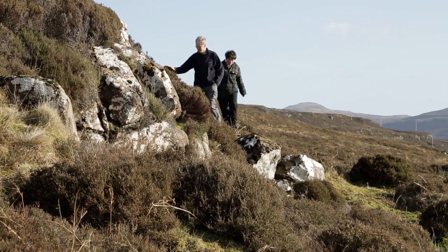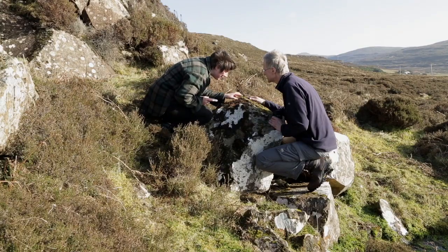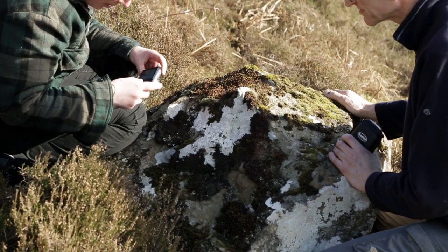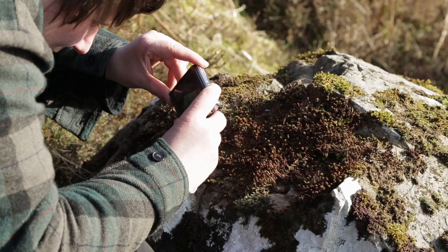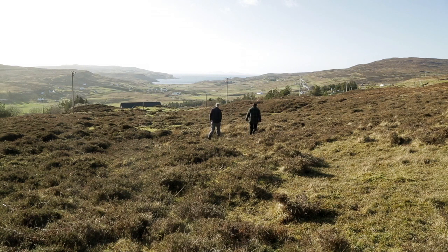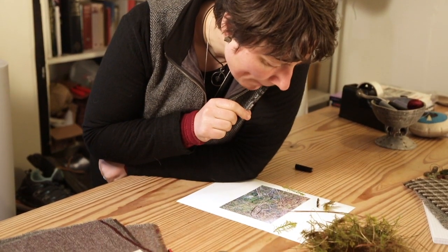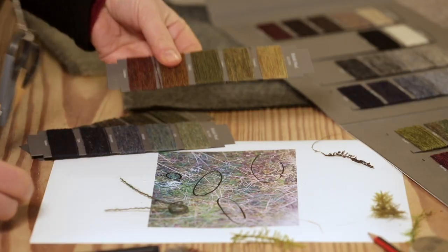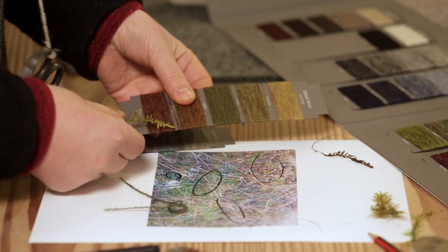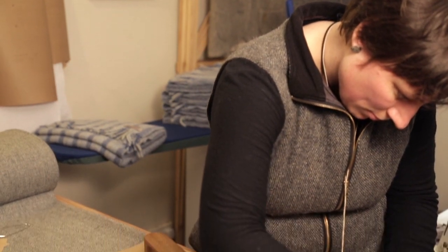I get inspired by all sorts of things, whatever I see — not necessarily only things in nature, but obviously we are surrounded by a beautiful landscape and we both really like walking and hill walking. If you just slowly plod up a hill, it gives you the perfect amount of time to look at the small things under your feet. It's amazing — once you go close up to the most boring-looking bit of bog, the amount of colours and textures you get. I love that, and I think that's what I'm trying to translate into designs.